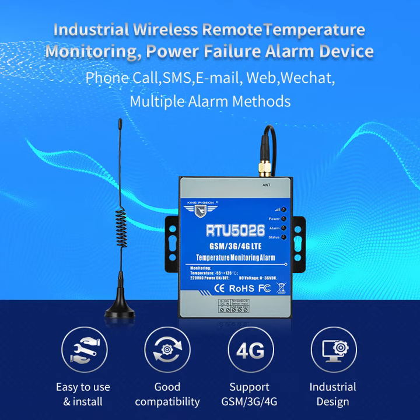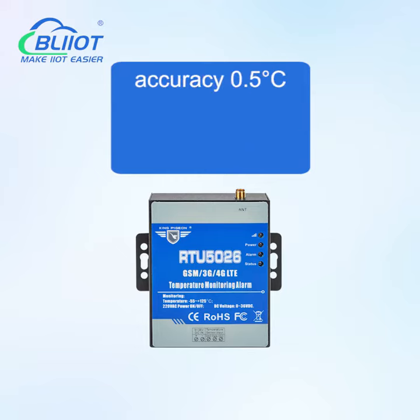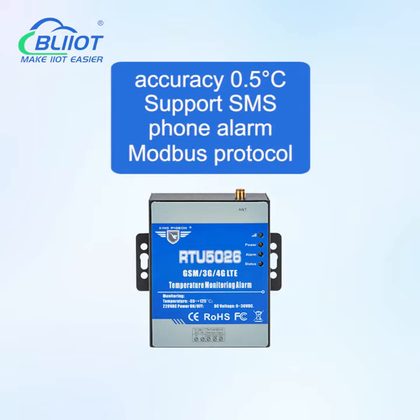Baylight Technology RTU5026 is an economical 4G wireless remote temperature monitoring power failure alarm device, which can monitor minus 55 degrees Celsius to 125 degrees Celsius, with accuracy of 0.5 degrees Celsius. It supports SMS, phone alarm, and Modbus protocol.